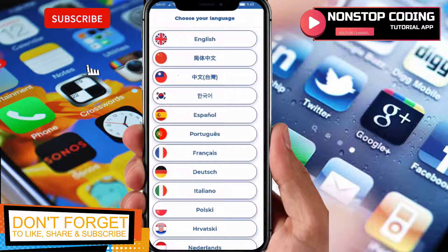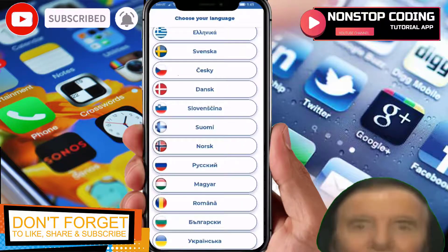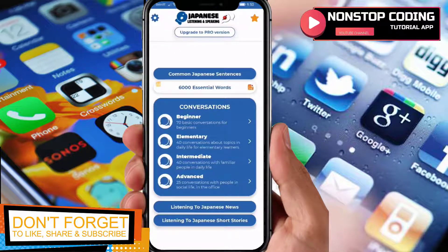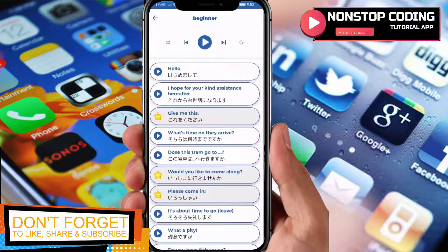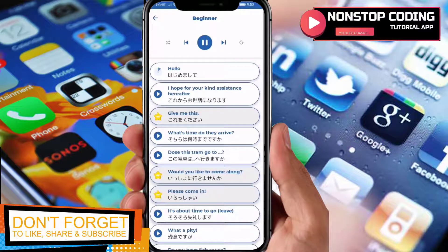Alright, it's done — let's open it. Here it is. You have the option to change your language, so let's choose English. As you can see — 'Common Japanese Sentences' — this is the interface. There's a Conversations section starting at beginner level. If you tap it, it will start by downloading that lesson.